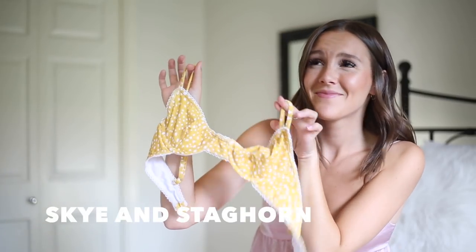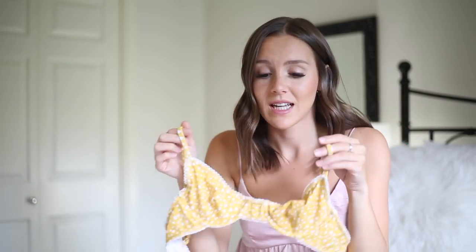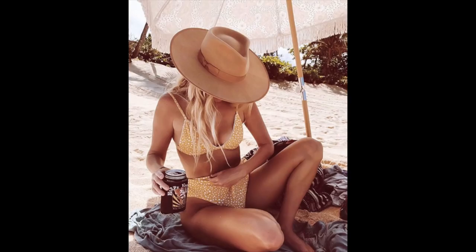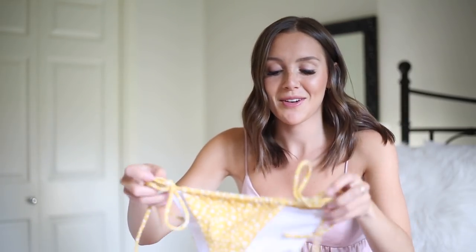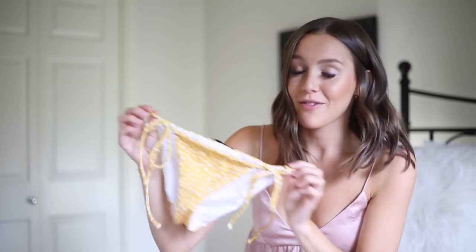Another from Sky and Staghorn is this beautiful yellow bustier bathing suit — probably my favorite bathing suit of all time. It's so flattering and adorable. The bottoms are very very cheeky and small, so if you want more coverage I'd go for a different style — I think they offer the same pattern in multiple styles. But it's great for tanning and very flattering.